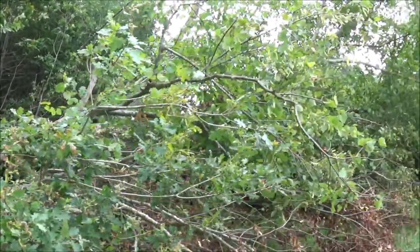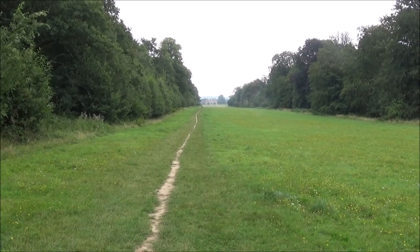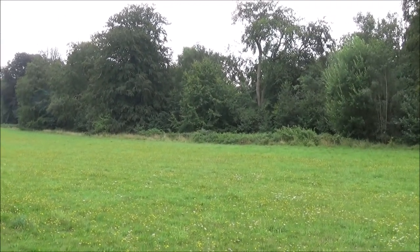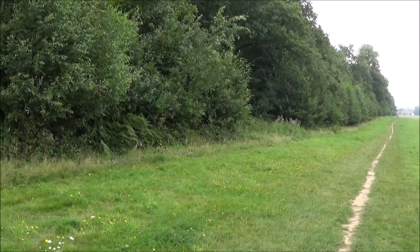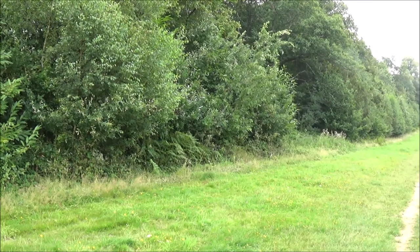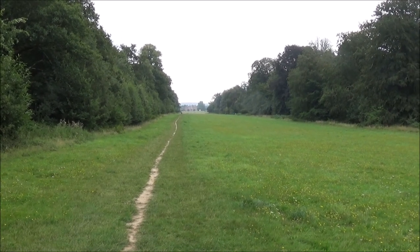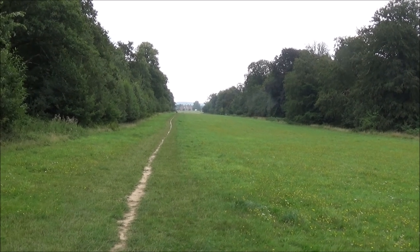That's Stansted House in the distance — more about that later. This is Stansted Park and it's 1,800 acres of woodland and parkland. It's in the Domesday Book and was used for hunting and timber growing. Notable royals who have been here include Henry II, Richard I, King John, Queen Elizabeth I, Edward VI, George III, the Queen Mother, and Princess Anne.